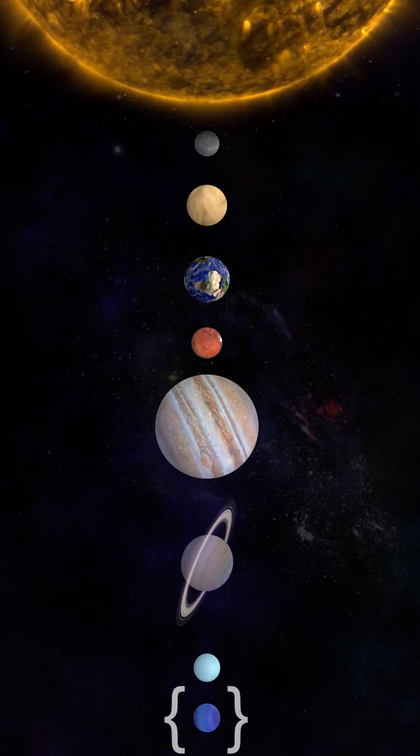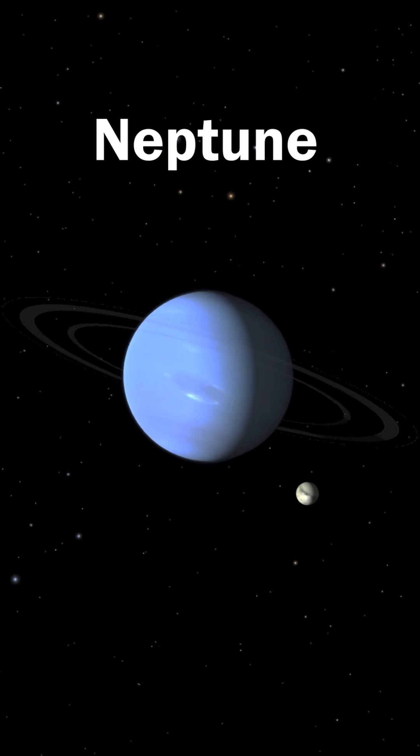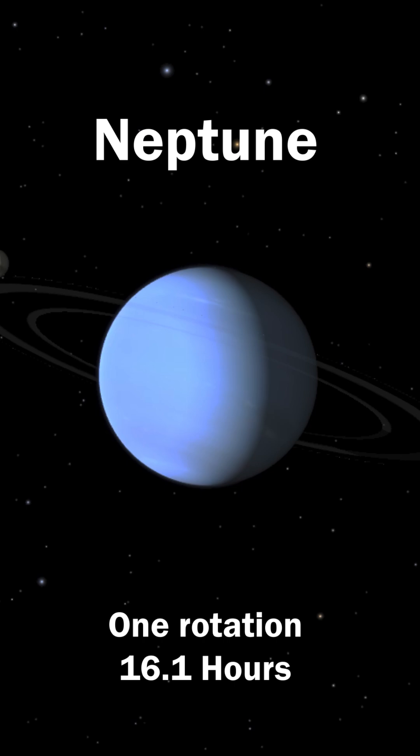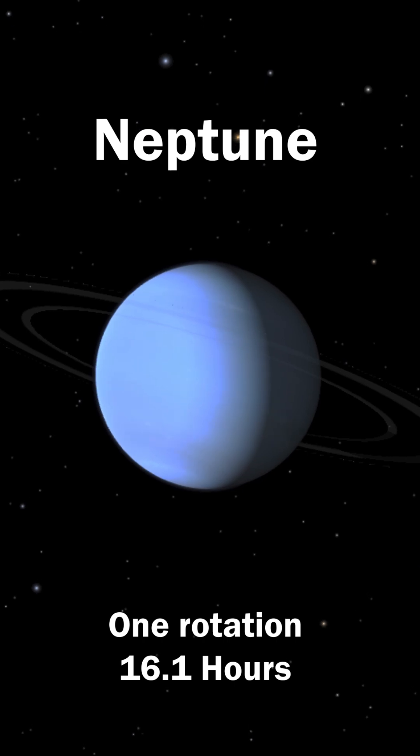Neptune, the farthest planet from the sun, known for its deep blue color and supersonic winds, spins steadily. One day on Neptune equals 16 hours and 6 minutes.